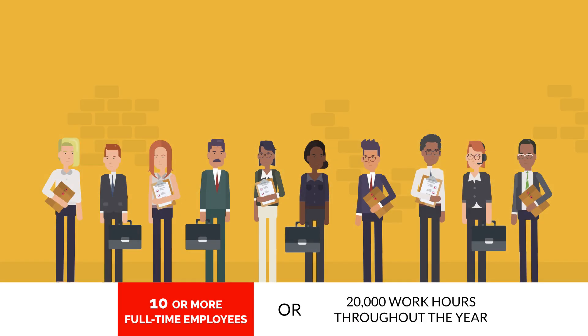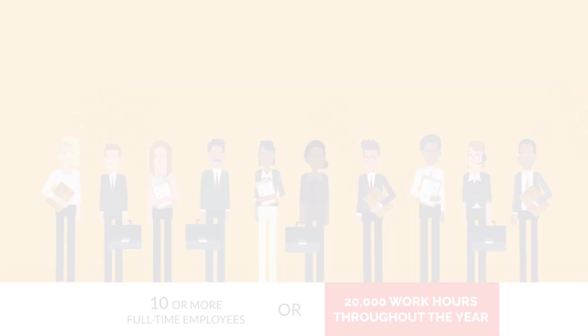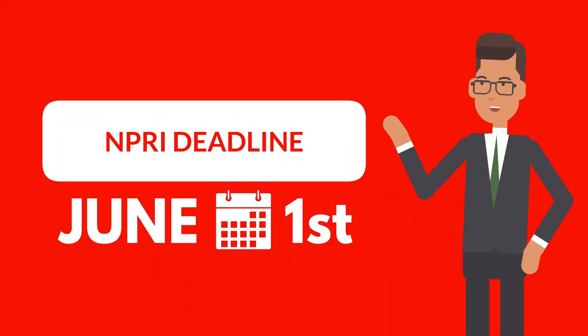Does your business employ the equivalent of 10 or more full-time employees, accounting for roughly 20,000 work hours throughout the year? Do you manufacture, process or otherwise use substances listed in any of the five parts of the NPRI toxic substances list? If so, mark June 1st on your calendar for your annual NPRI report deadline.